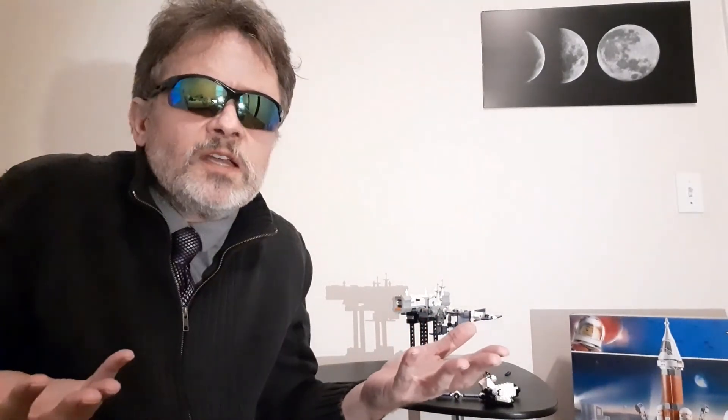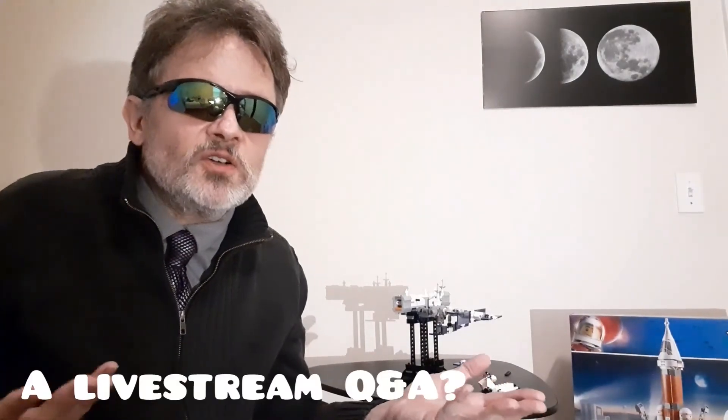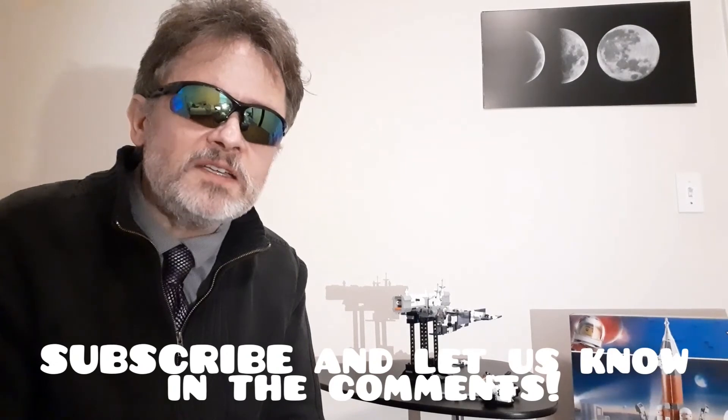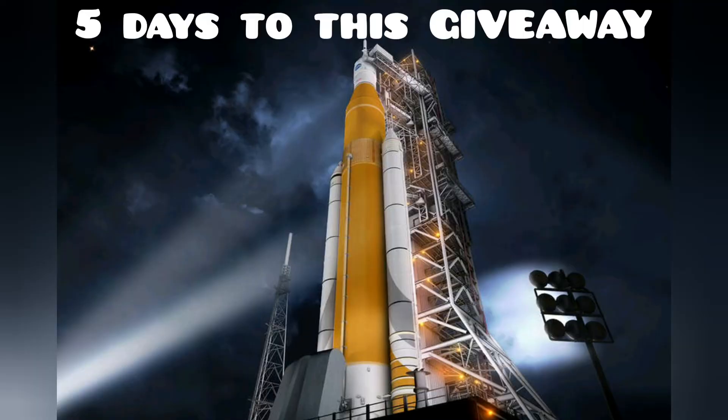One of my subscribers suggested that I do a live streaming Q&A when I hit 100 subscribers. I would very much like to do that, with the topic of should we colonize Mars, and if so, where should we colonize it? I think that would be an interesting topic, but I'm willing to answer other questions too — you'd be surprised how much I'm willing to tell you. So, when we get to 100 subscribers, I will announce a live streaming Q&A with the Angry Astronaut. As we close in on the announcement of the first giveaway winner and get ready to start the ISS giveaway, stay angry about space.